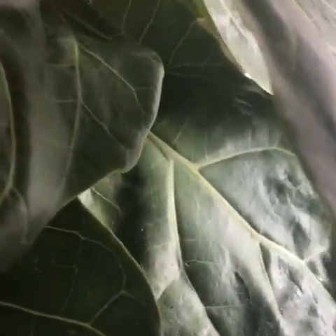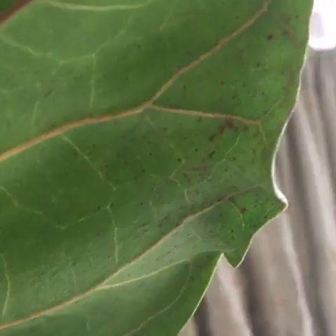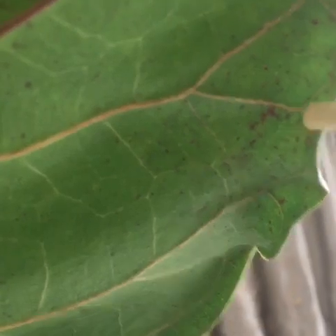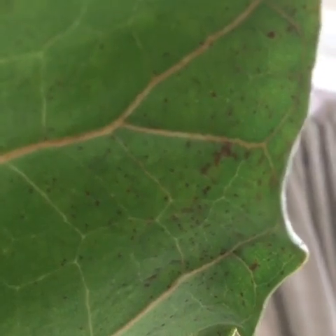Here you can see a small web-like silk that would have gone unnoticed by a novice indoor gardener. But as well-informed fiddle leaf fig owners, we recognize this as incipient evidence of spider mites. That web is the number one indication of their presence. Number two is the appearance of small clustered dots on the leaves of your plant. When disturbed, these little dots might even move — and that confirms it: you've got spider mites.